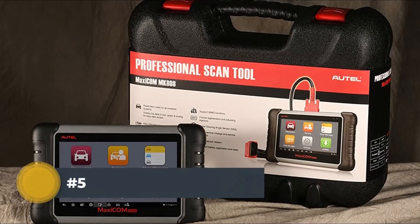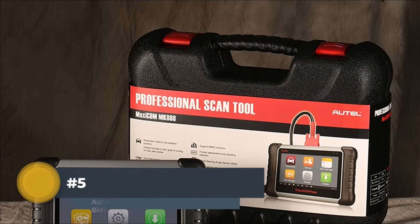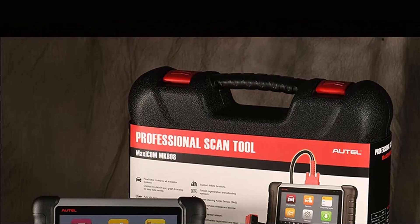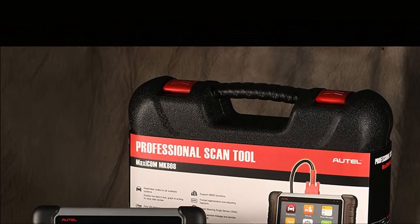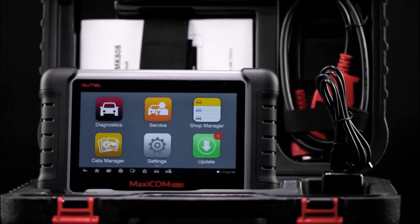Number 5: Autel MaxiCOM MK808 Bidirectional Diagnostic Tool. The Autel MK808 is equipped with advanced 28-plus hot service functions including oil reset, SAS calibration, odometer, IMMO keys, ABS bleeding, injector coding, battery registration, and DPF regeneration.